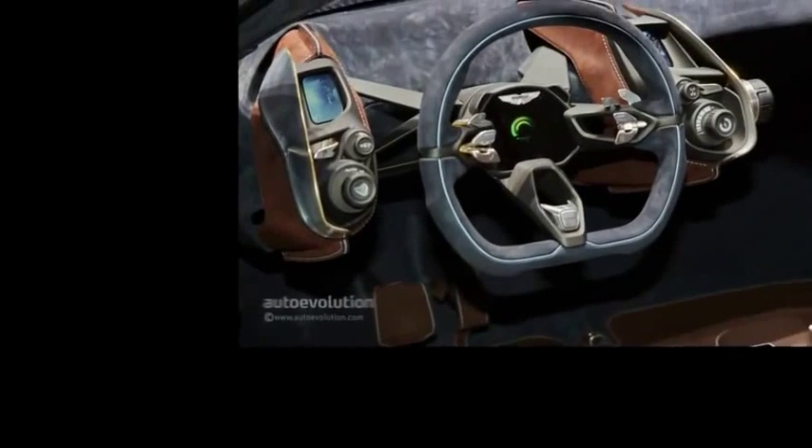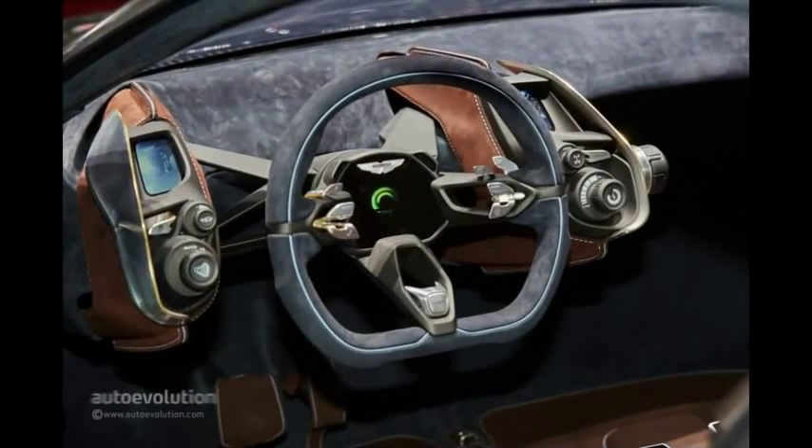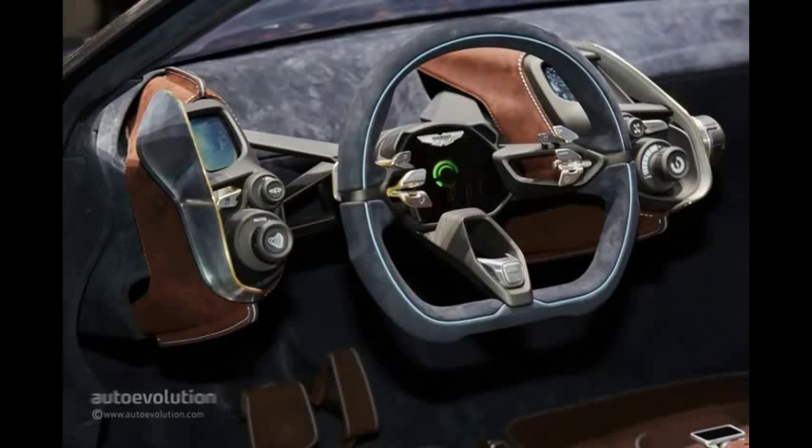The Geneva Motor Show floor really kicked it up a notch this year, bringing tens of world debuts to the table. It's been a long time since we've seen so many world debuts in one place, and it's hard to take your pick, choosing which one is the most important.